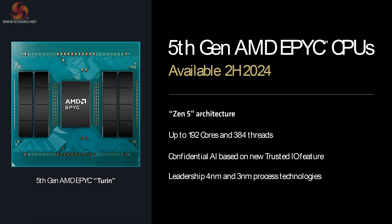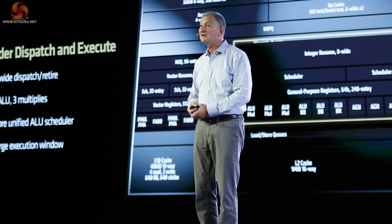We see here that 5th Gen AMD EPYC will be available in the second half of this year, and when you do a quick count of all the chiplets, you can see up to 192 cores and 384 threads. And again, EPYC will be on both 4nm and 3nm.